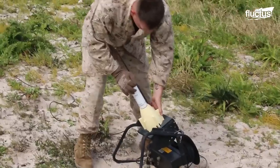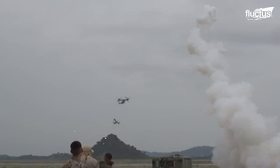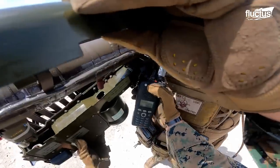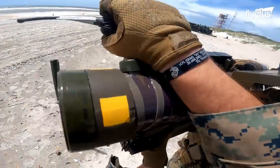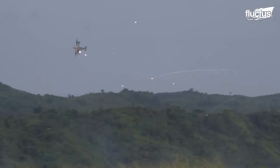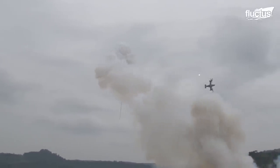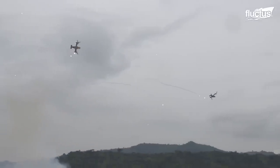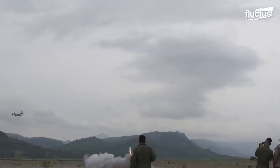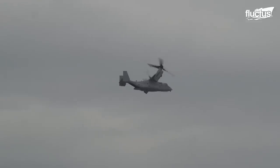Continuing with the training exercise, the Marines from Marine Medium Tilt Rotor Squadron put their skills to the test by engaging in a unique ground threat reaction training. Armed with FIM-92 Stinger missiles, they demonstrate the V-22 aircraft's agility and versatility in dealing with surface-to-air missile threats. The Stinger Reprogrammable Microprocessor, or RMP, missile has a greater than 90% success rate in reliability and training tests. As the missiles are launched, the pilots showcase their expertise in evasive maneuvers, deftly dodging the incoming threats.